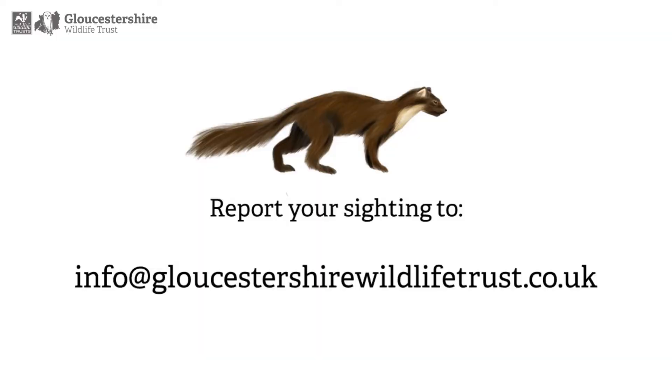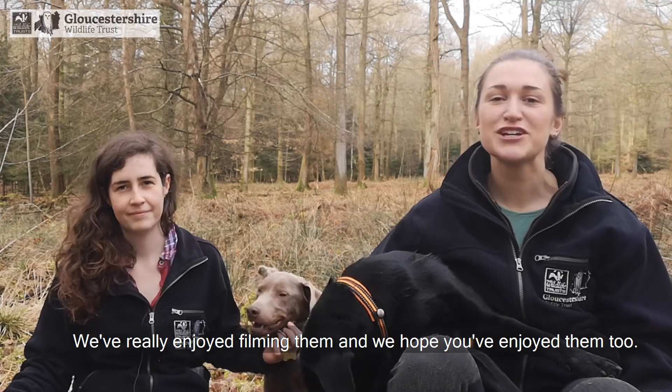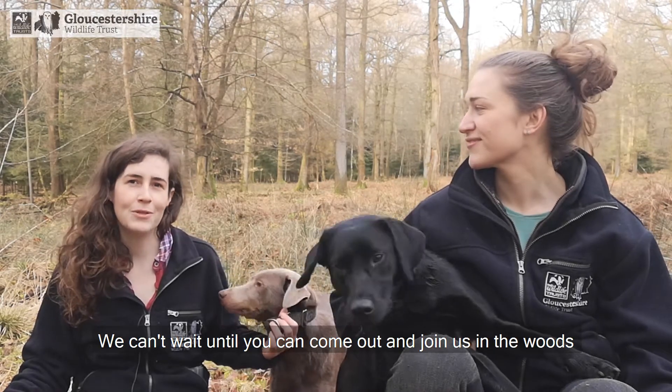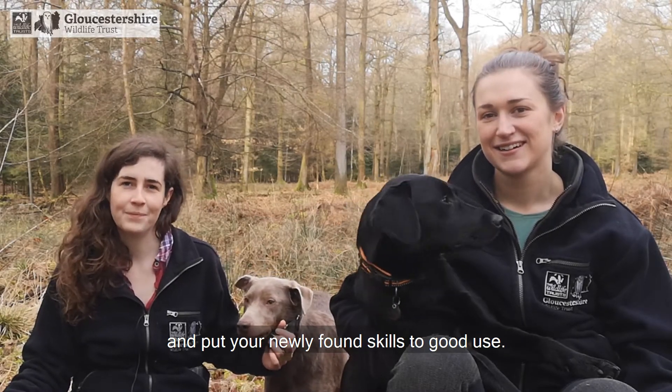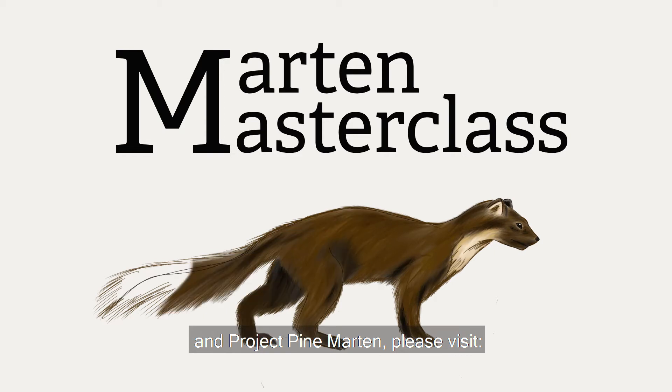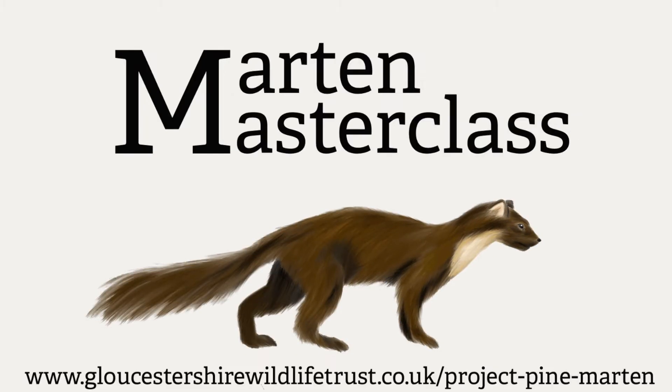Thank you for joining us for our marten masterclass series. We've really enjoyed filming them and we hope you've enjoyed them too. We can't wait until you can come out and join us in the woods and put your newly found skills to good use. If you want to know more about this wonderful animal and project, please visit www.gloucestershirewildlifetrust.co.uk/project-pine-marten.